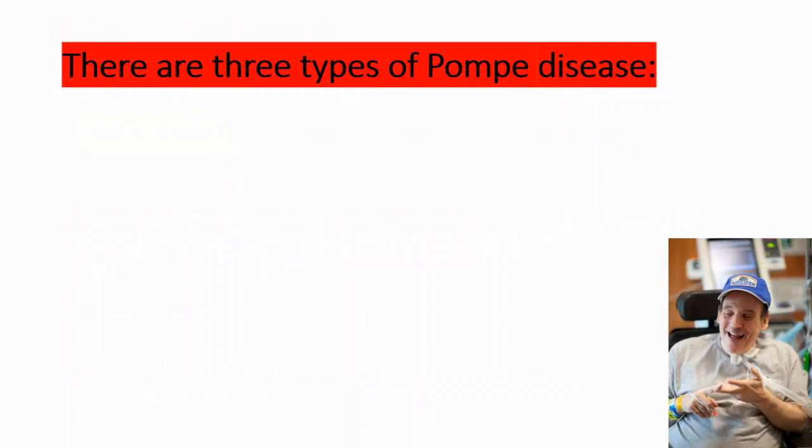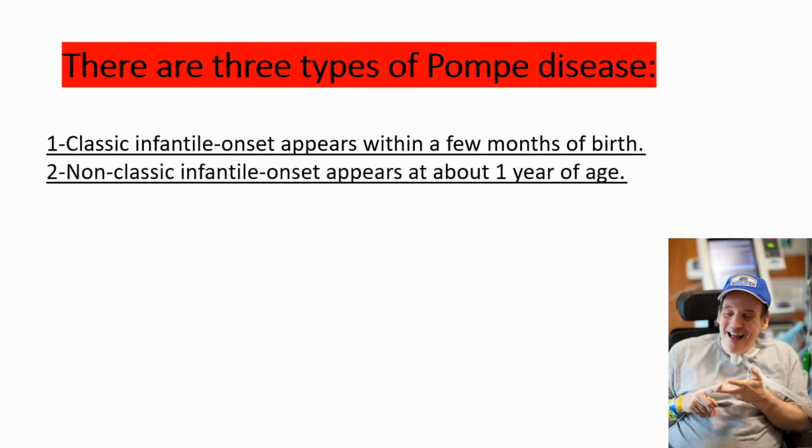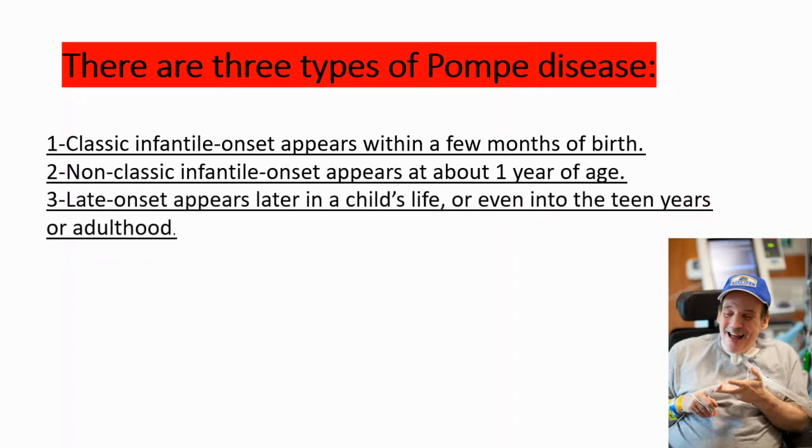There are three types of Pompe disease. The first is classic infantile onset, which appears within a few months of birth. The second type is non-classic infantile onset, appearing at about one year of age. The third and last type is late onset, which appears later in a child's life or even into the teen years or adulthood.